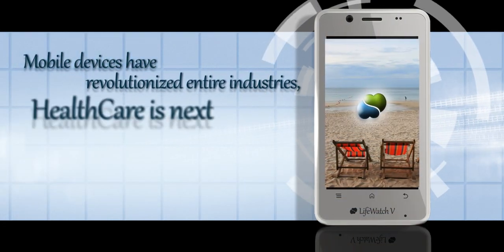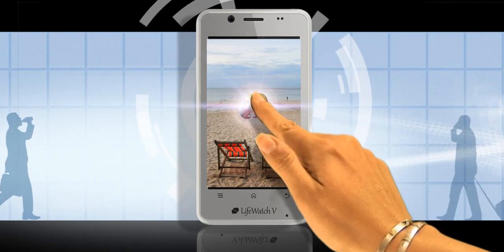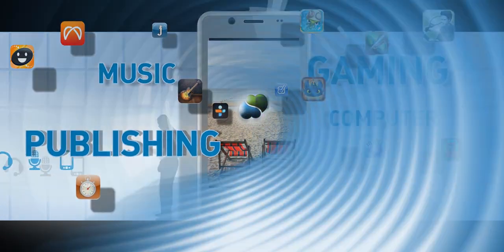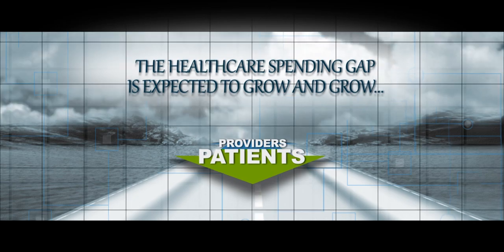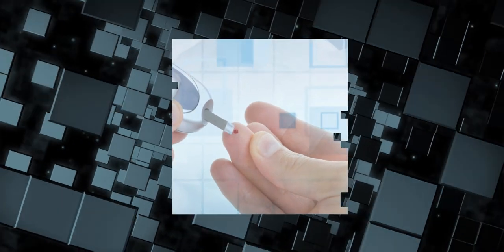When you own a smartphone, the possibilities of the things you can do while you are out and about are virtually endless. You basically have the world at your fingertips. The healthcare spending gap is expected to grow and grow, and providing better care for lower cost is a priority. Our modern lifestyle has a great impact on various medical issues.